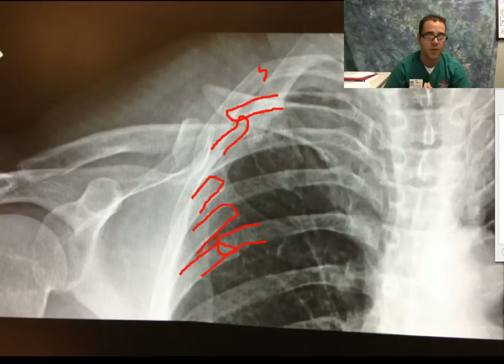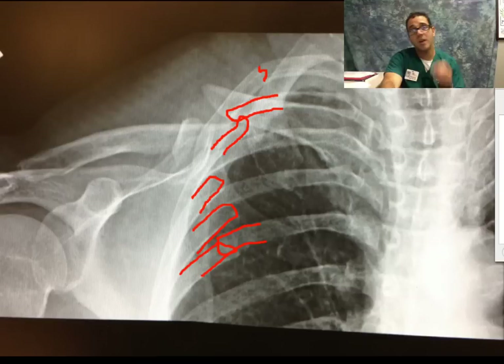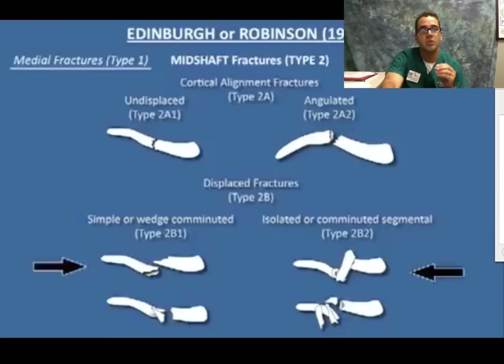Now we're going to talk about clavicle fractures, because the general teaching was clavicle fractures — nothing to do. You put a figure-of-eight sling or a sling on the arm, they'll be fine and heal on their own. But there are some clavicle fractures that need surgical repair. So before we get to that, let's talk about the classification of clavicle fractures.